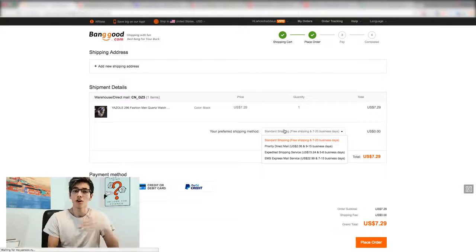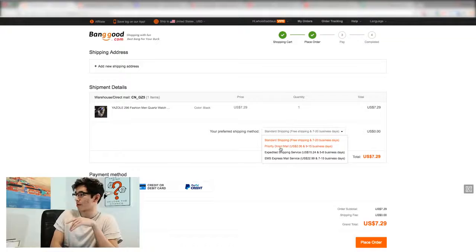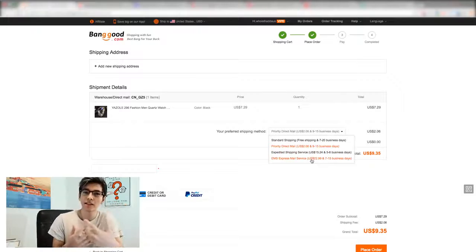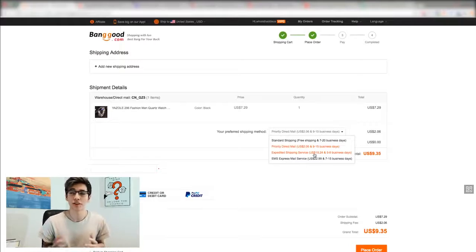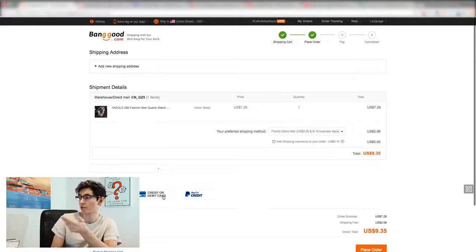Proceeding to checkout and selecting shipping — with standard shipping, times can sometimes be longer than a month. But with Priority Direct Mail it's 9 to 15 days for only an extra $2, which is cheaper and quicker than most e-packet shipping on AliExpress. And if you really want expedited shipping, it's 5 to 8 business days for an extra $15 — compared to AliExpress where DHL costs you 30 to 40 dollars for a similar timeframe. Fifteen dollars for expedited shipping is not too out of the ordinary.